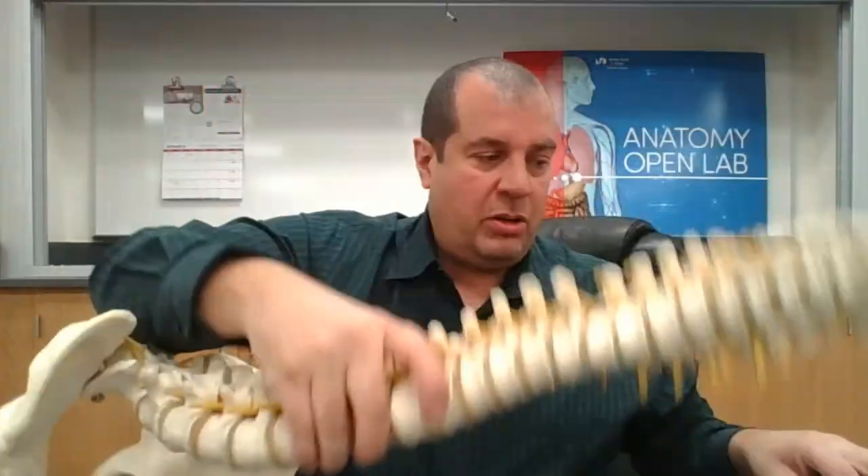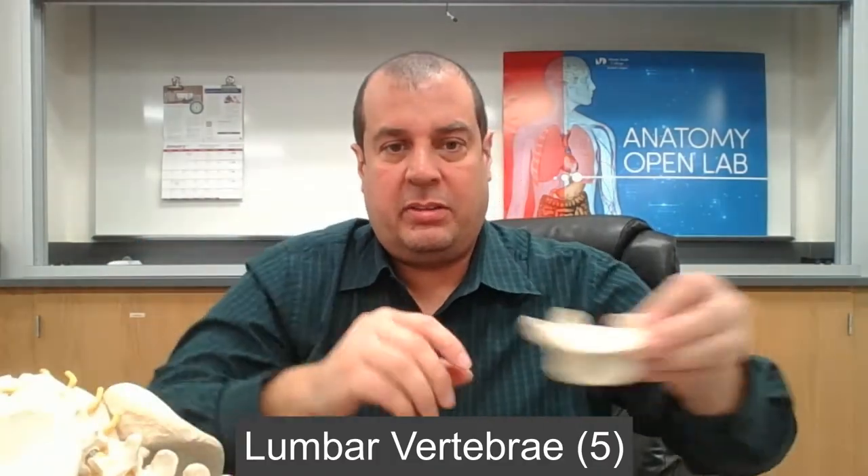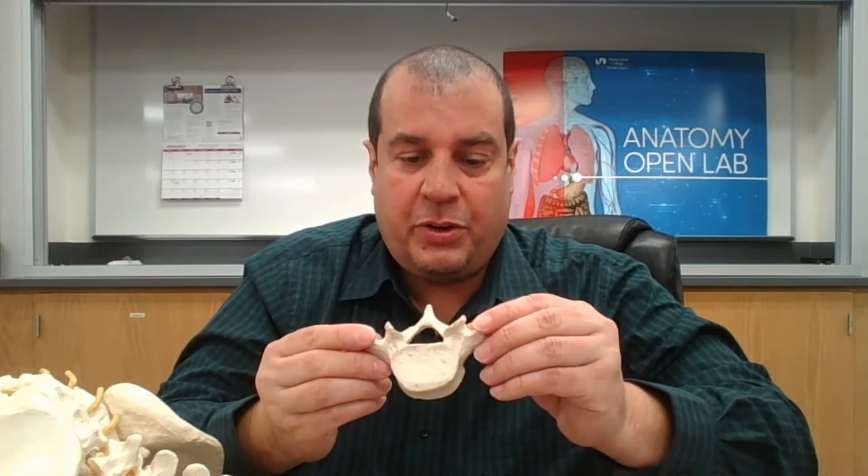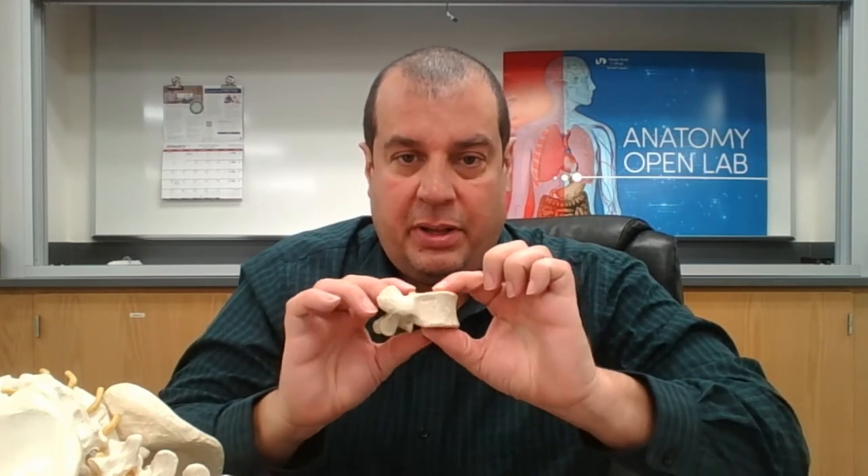Finally, the last five vertebrae at the bottom are the lumbar vertebrae. Notice how big and thick they are. The lumbar vertebra is the biggest of all three types, with a very thick body and a short, stout spinous process.